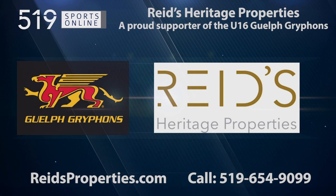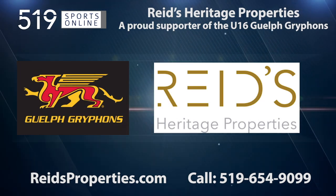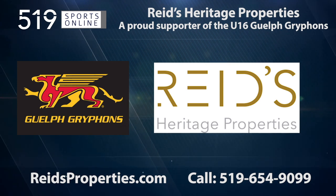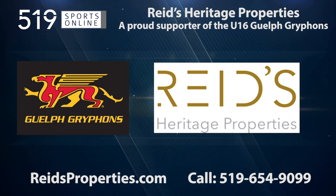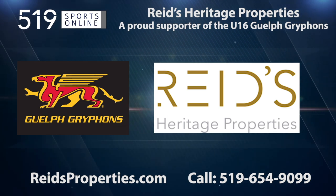This local sports report is presented by Reeds Heritage Properties, a proud supporter of the U16 Griffins. Reeds is building profitable partnerships. Find out more by visiting their website at reedsproperties.com.